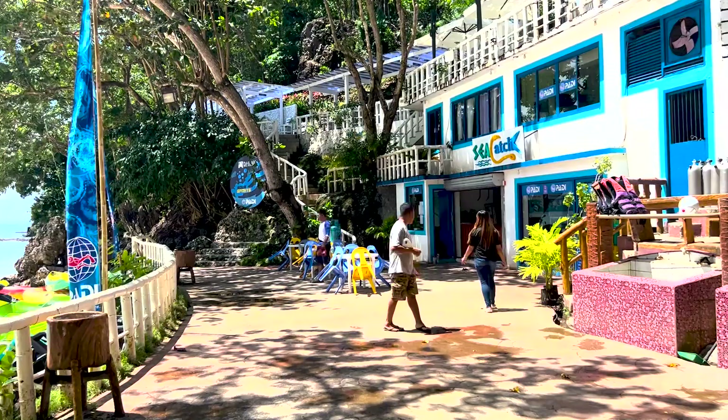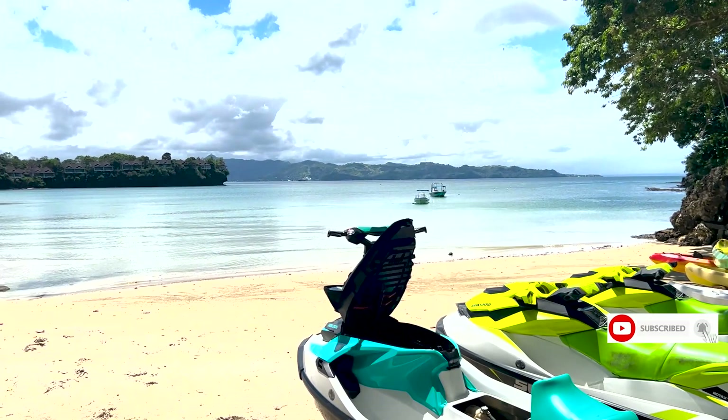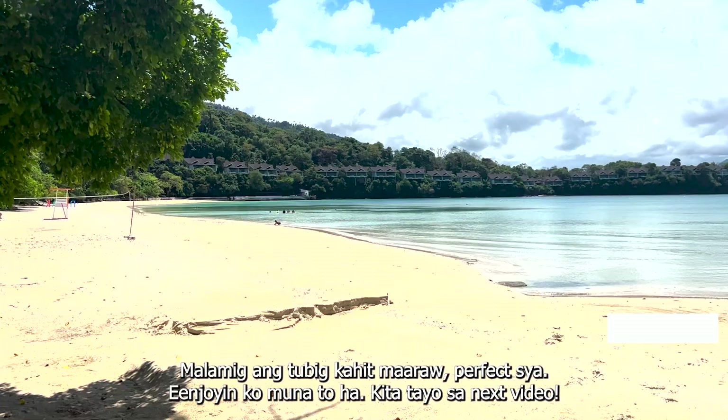The Dakak Beach has fine white sand. The water is cold for some reason despite the heat of the sun, so swimming is really enjoyable. For now, I will enjoy the water and the sun, and I'll see you in my next video.